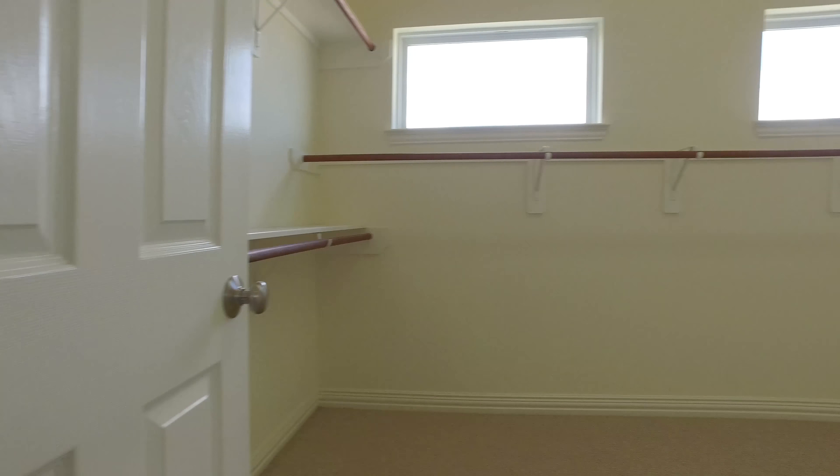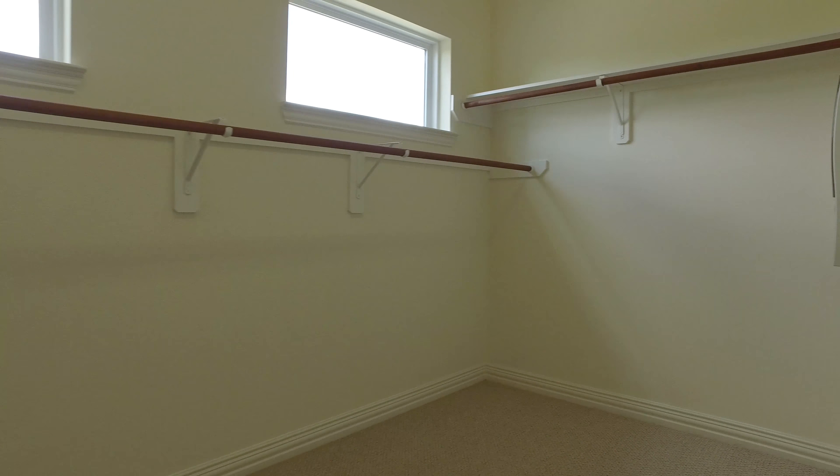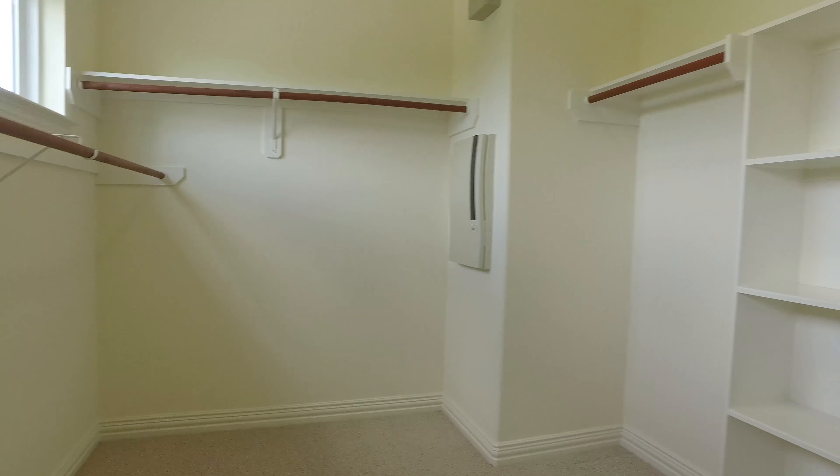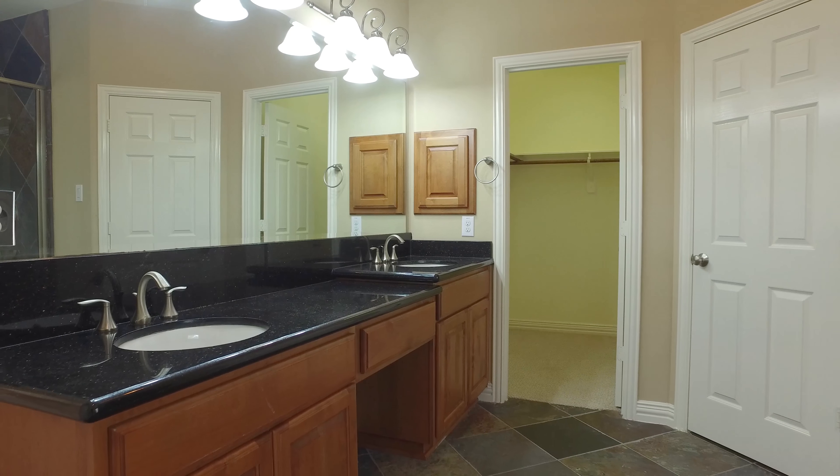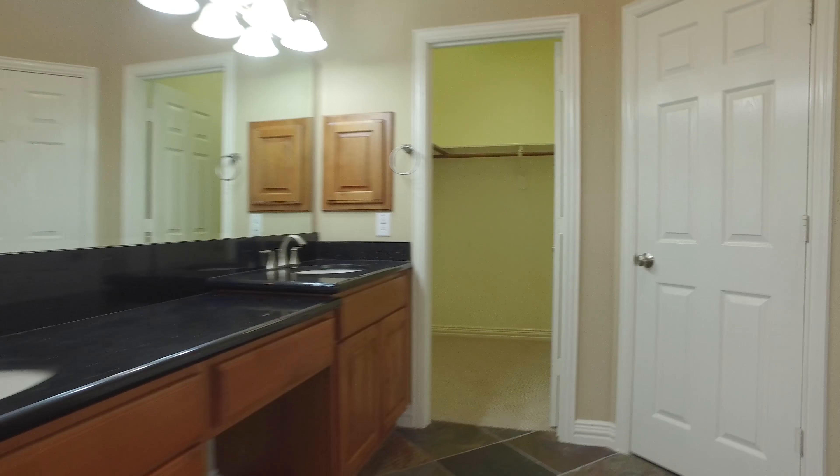Taking your shoes off and enjoying the beautiful flooring, making this space your own — there are so many features in this home that give you additional comfort and luxury.